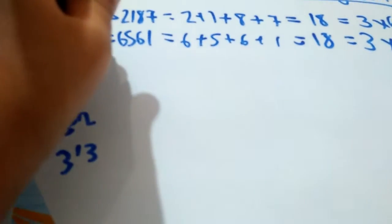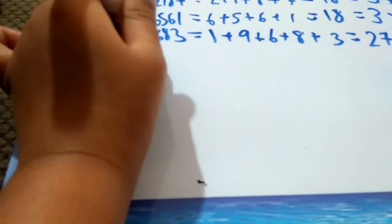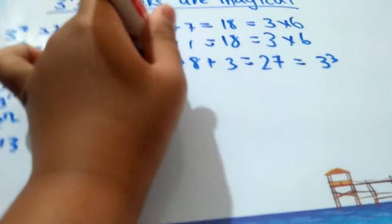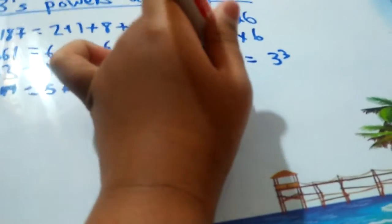3 to the power 9 is equal to 19,683 — that's mostly 27 cubed. 1 plus 9 plus 6 plus 8 plus 3 is equal to 27, which is equal to 3 cubed. And 3 to the power 10 is 59,049. 5 plus 9 plus 0 plus 4 plus 9 — that is also 27.